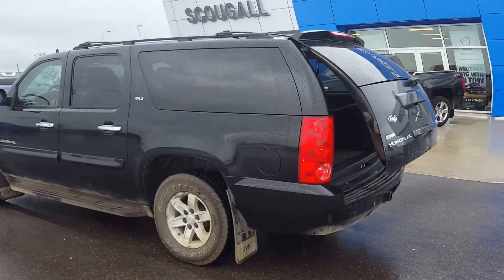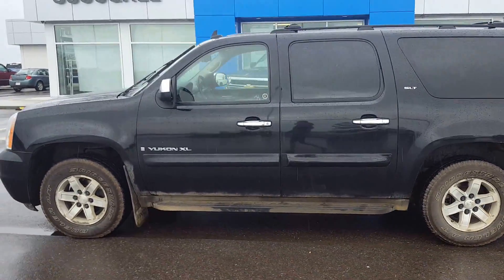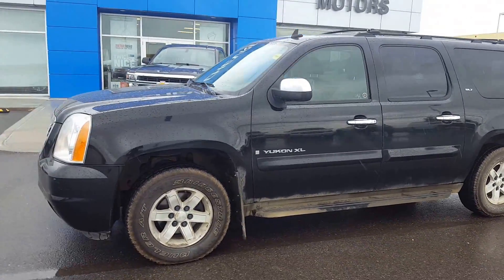To view this unit and others, give us a call today at 403-553-3311, or visit us on the web at scougallmotors.com.